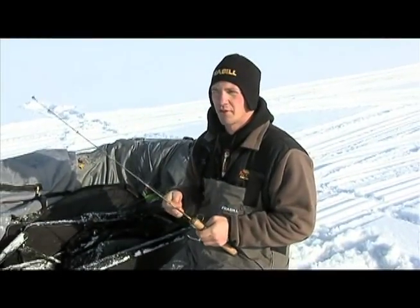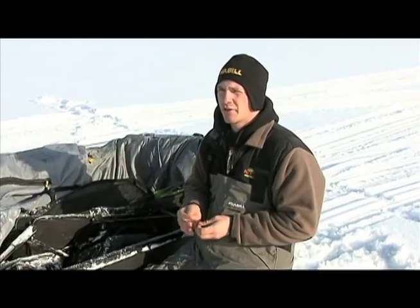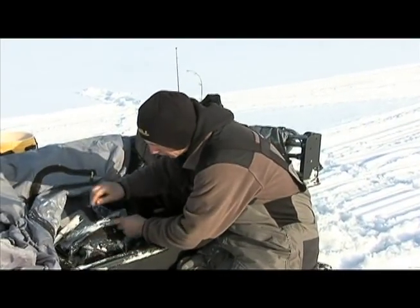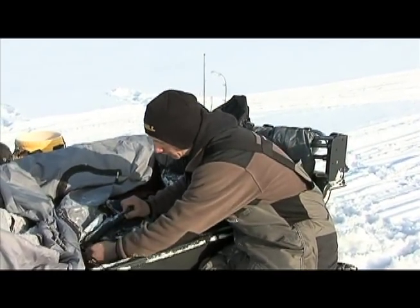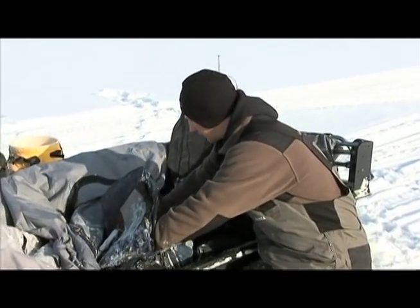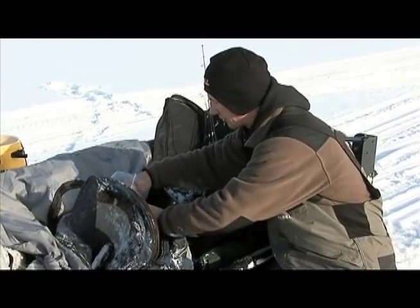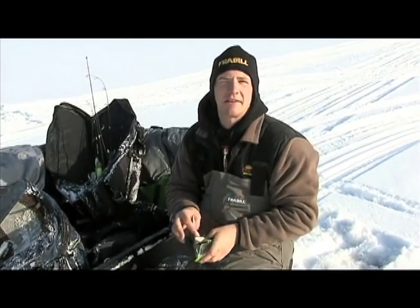Lake trout are usually in a pretty aggressive mood during the winter. They're cold water fish. We're probably not going to get big numbers today but we've got a really good shot at catching some of the biggest lake trout that you've ever seen. As far as tackle goes, fishing for big fish, you want to use a bait that's going to be able to get their attention and call them in from a long ways away. They're eating minnows — smelt, ciscoes, whitefish — so we're going to use baits that imitate those bait fish.